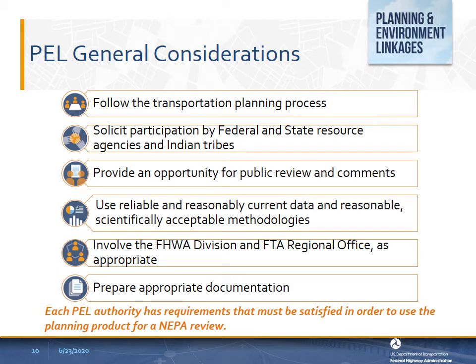The first general consideration is to follow the transportation planning process. The content of many planning products can be carried forward into the environmental review for a project. However, to enhance the likelihood of directly adopting or incorporating a planning product into NEPA documentation, it should be generally developed through a statewide non-metropolitan or metropolitan transportation planning process conducted in compliance with Federal Highway or Federal Transit planning laws and regulations.